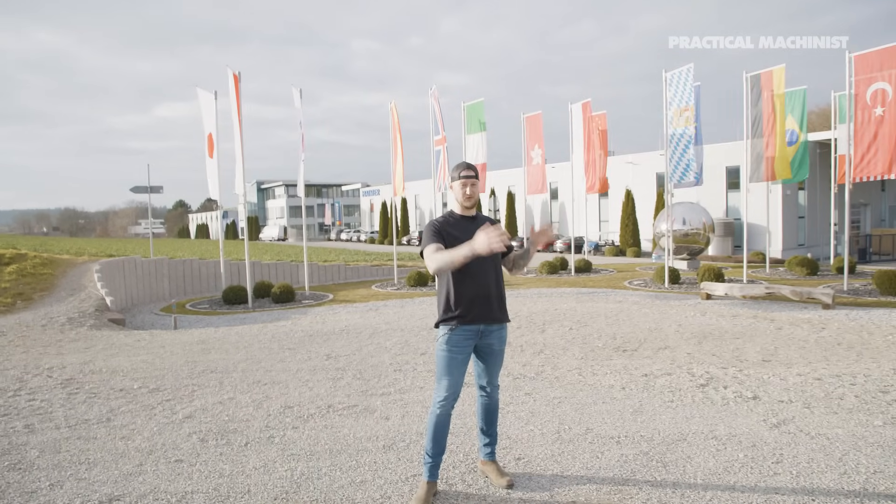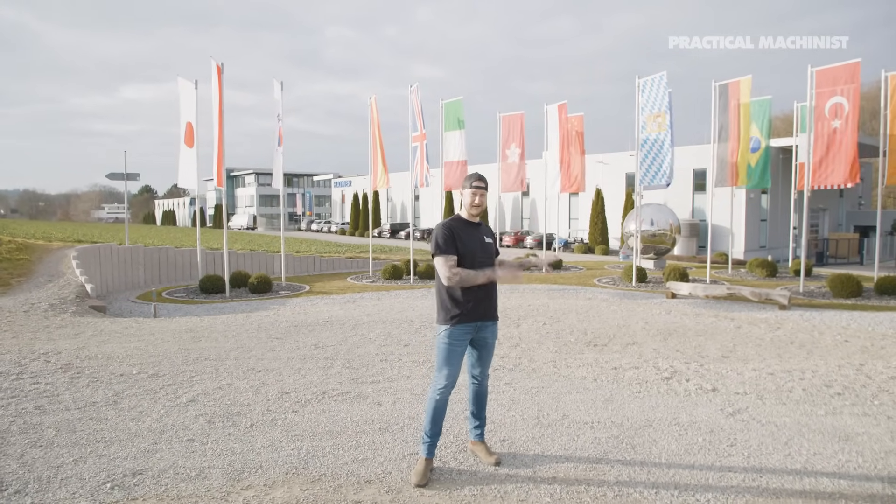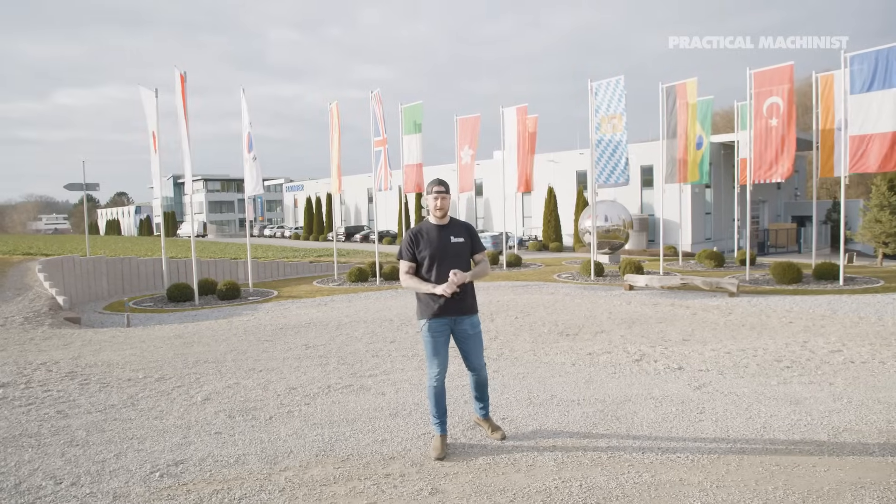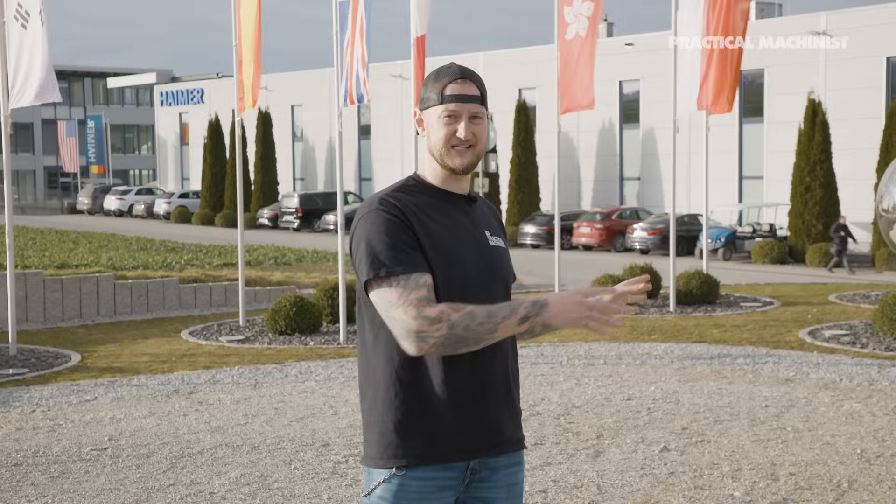Behind me, this is where it all started, from a little house all the way up to the location you see today, right here. So we're going to go inside, we're going to see how they make their tool holders, shrink fit, pre-setters, heat shrink. Everything you can imagine is made right here at this location or one of the other locations here in this town. Let's go check this place out.